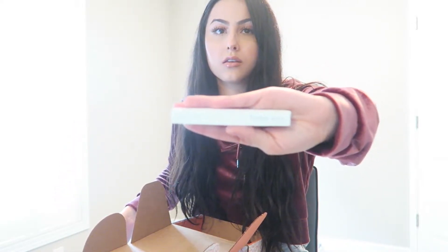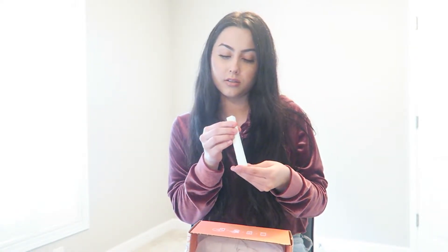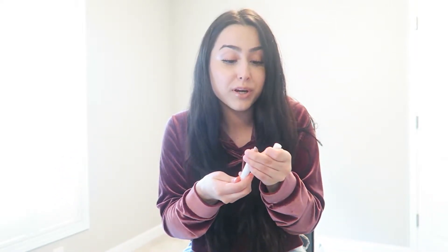Next item is a Colourpop Lippy Stick. This retails for $5.50 and the color is called 'Isn't She Bad' and it's a matte — I was thinking it was gonna be a red. Oh thank god, you guys — I love nude lips. I only wear nude or red lips; I'm not really open to different colors when I should be, but I'm just not.